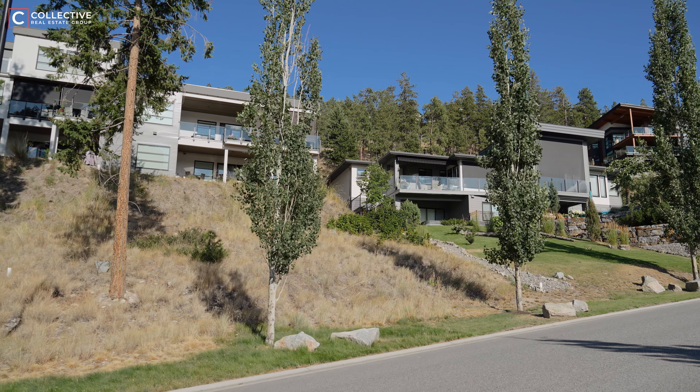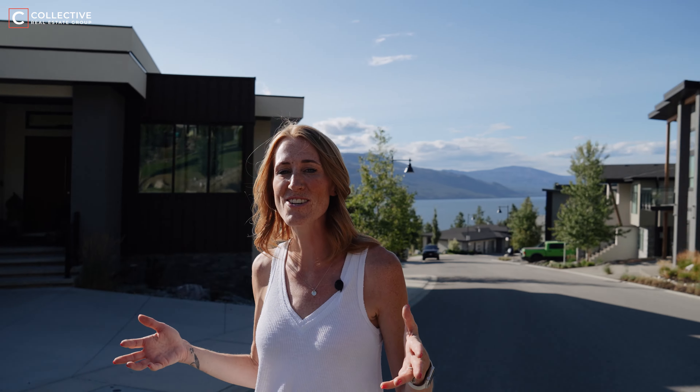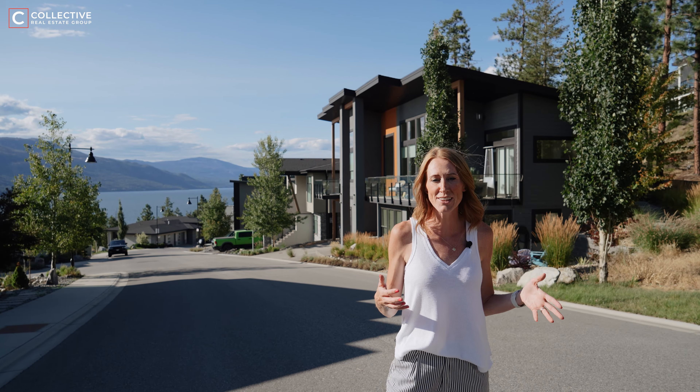McKinley Beach was originally designed to capture the interest of those looking to build luxury single-family homes with high-end clientele, but has since reimagined this community to be a little more well-rounded, offering townhouses, apartment-style condos, smart-sized energy-efficient homes — really looking to meet the needs of all different phases of life.